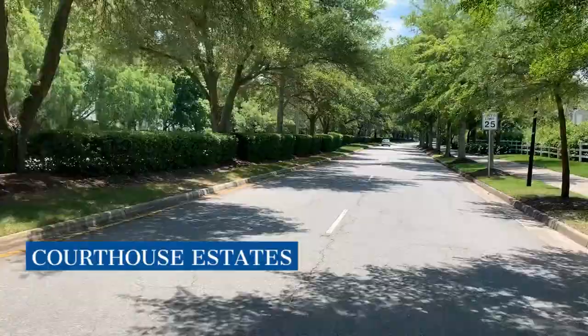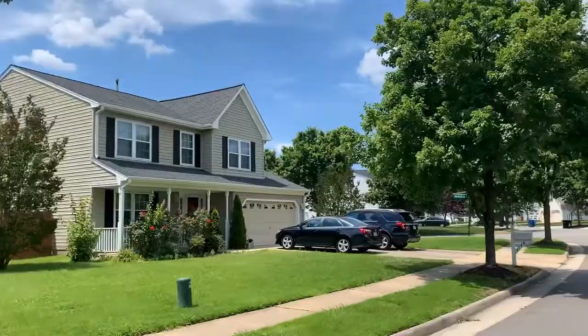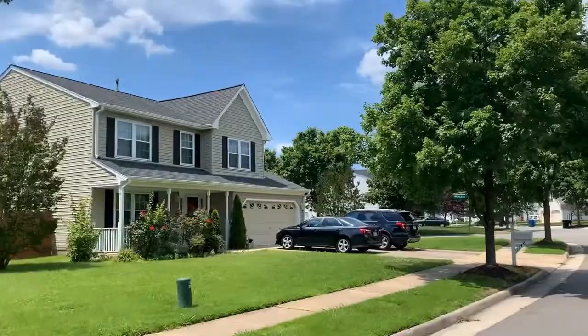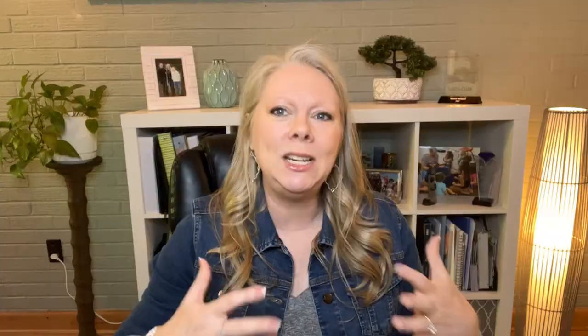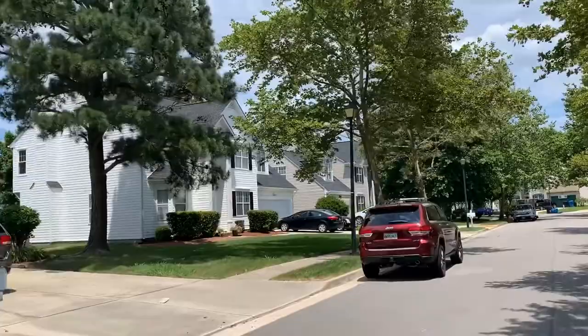Next up is Courthouse Estates, and this is still one of my all-time favorite neighborhoods in our area. I just love the feel of this neighborhood — it's incredibly inviting and the sense of community just kind of oozes from it. And it's just so pretty. You have this kind of circular main loop with smaller villages off of it, each basically another circular loop with houses and little courts all around. There are nice sidewalks and a few small lakes and ponds that give it such a lovely appearance.